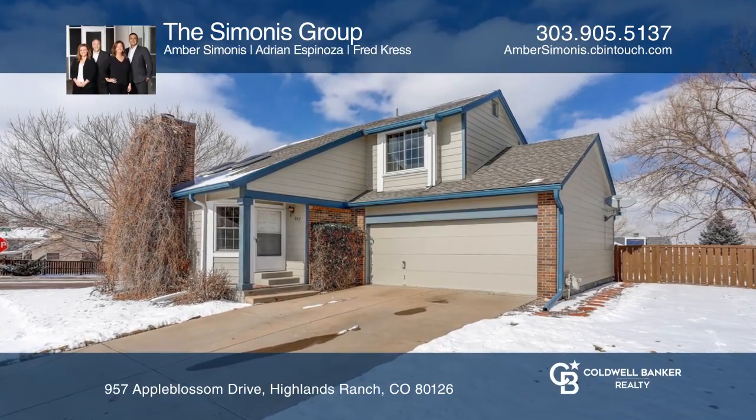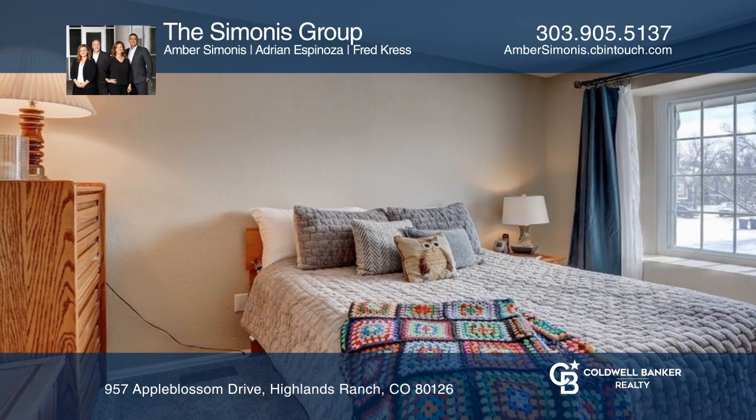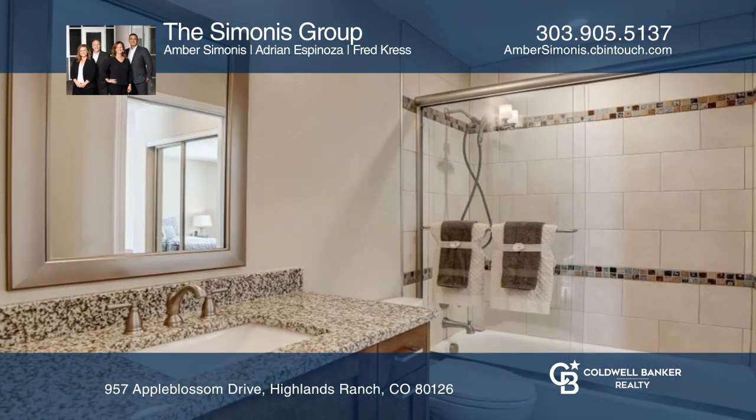This sunny south-facing home on an oversized corner lot offers two bedrooms and three bathrooms. It features a great open floor plan.